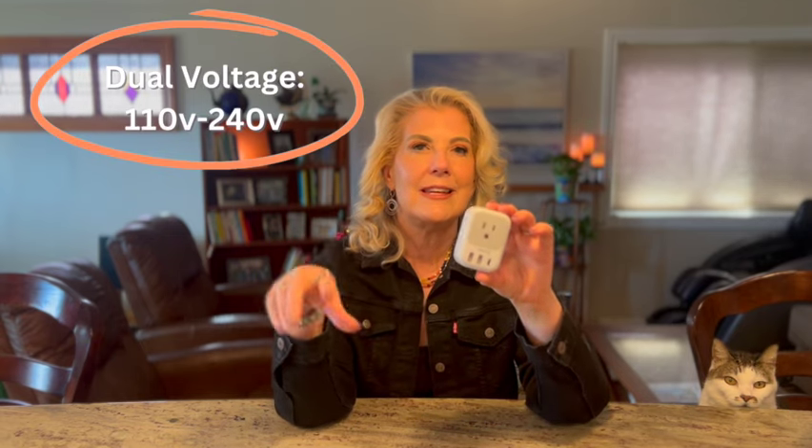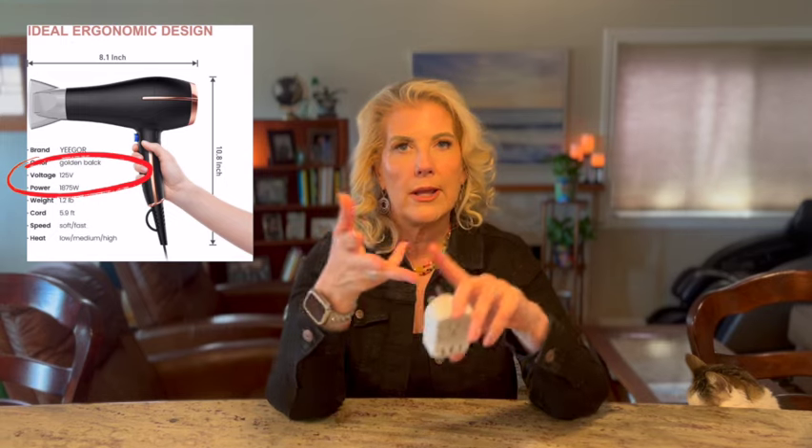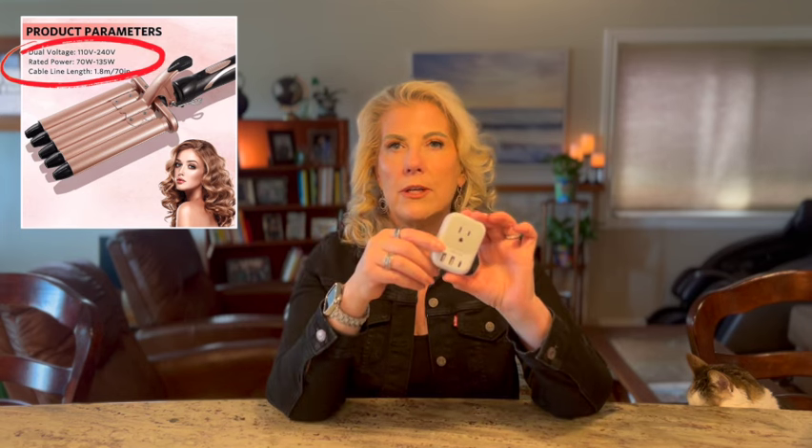You do have to be careful with this. You can't use items that are only rated for 110V — the US is 110V, but the UK and Europe is 230V. So in order to use your appliance, look at the tag to see if it's rated for both 110 and 230. Things like blow dryers, hot rollers, and straightening irons — those you cannot use with this adapter. I'm just going to use it for the extra USBs.